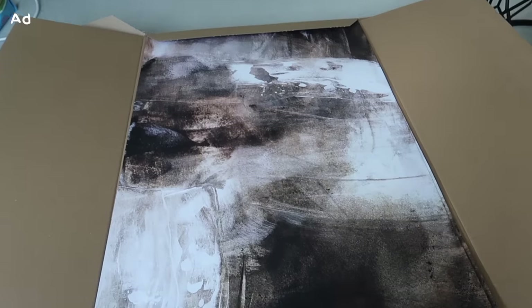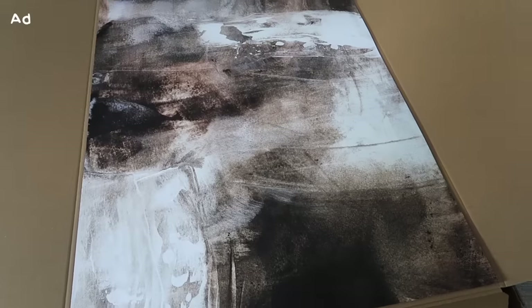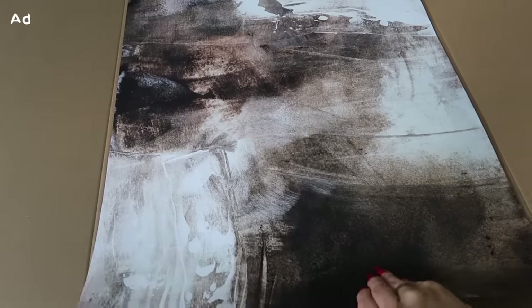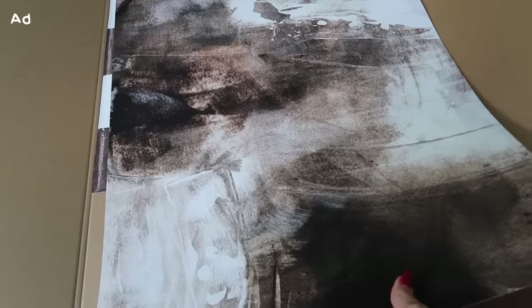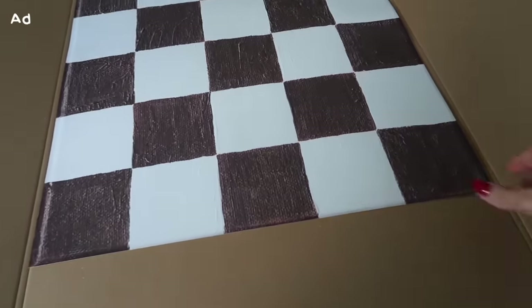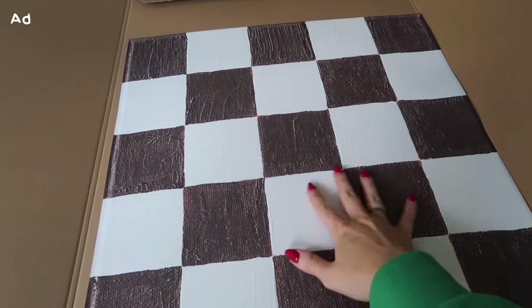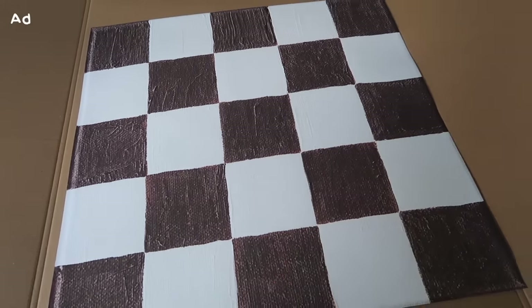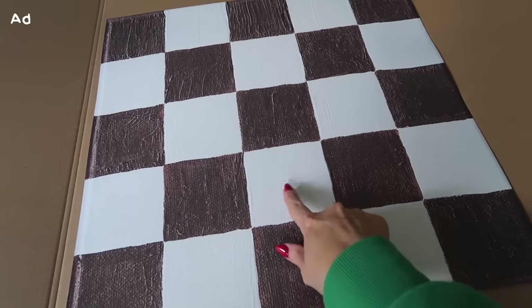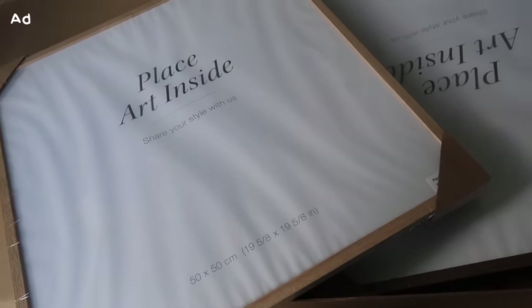I also picked out this one - I think I got this twice actually because I'm going to have them either side of each other. I might make one upside down, so those are the three prints for the main wall in the living room. I also got this one - I love checkerboard anything at the moment, and this one looks like it's got a kind of texture to it. It's got more brown tones with like an ivory.